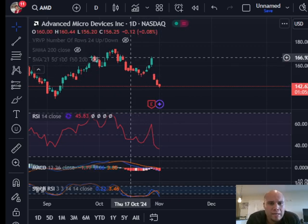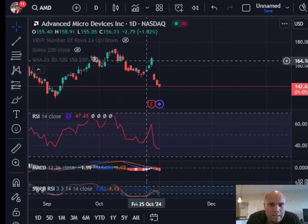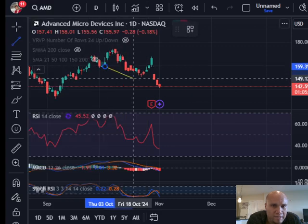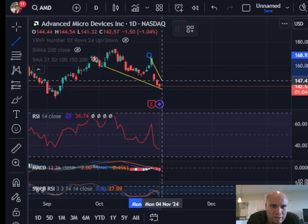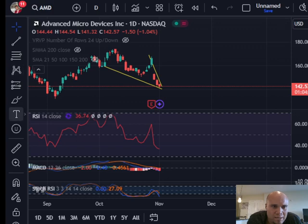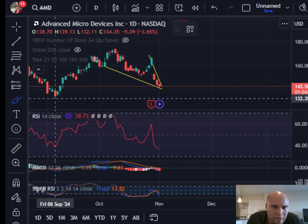For AMD, we have created a lower high — this was the local top — and we're creating lower lows, basically forming a falling wedge. Connecting the lower lows using trend analysis, you can see we're creating a descending or falling wedge, which usually breaks out to the upside about 70% of the time. AMD could bottom out around here and maybe create a double bottom, like it did on Friday September 6th where it got as low as $132.